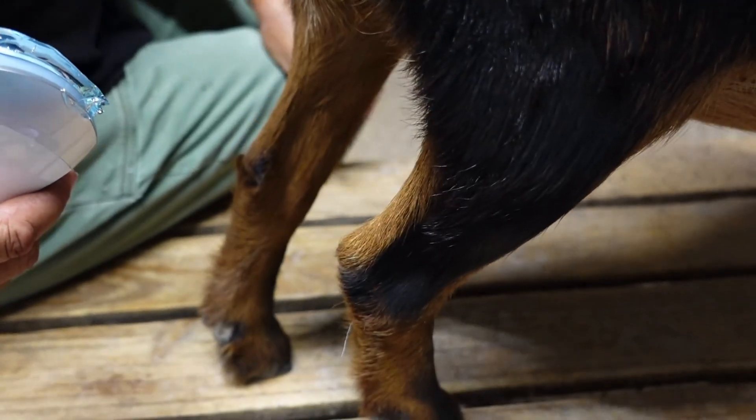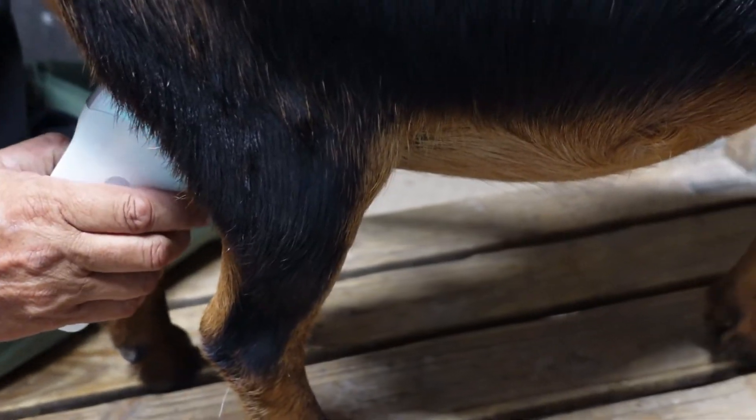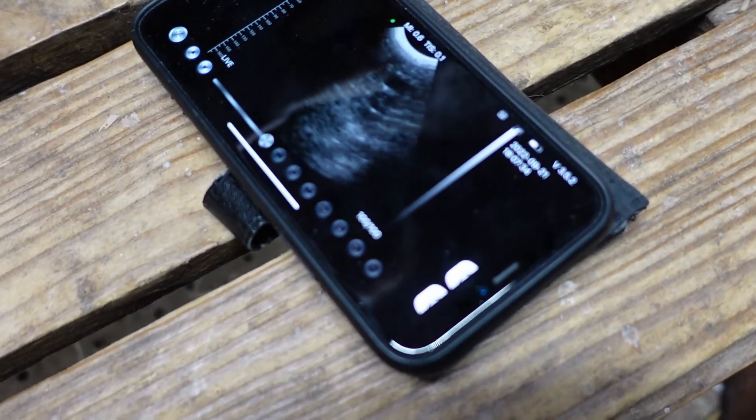Ginger had been curious to try a wireless probe, but the real fun started when we took out the Apogee. The best size probe for this type of goat, in my opinion, is the microcombex probe. It's really small and maneuverable, but as well as that, it has high frequency, which means high resolution imaging.